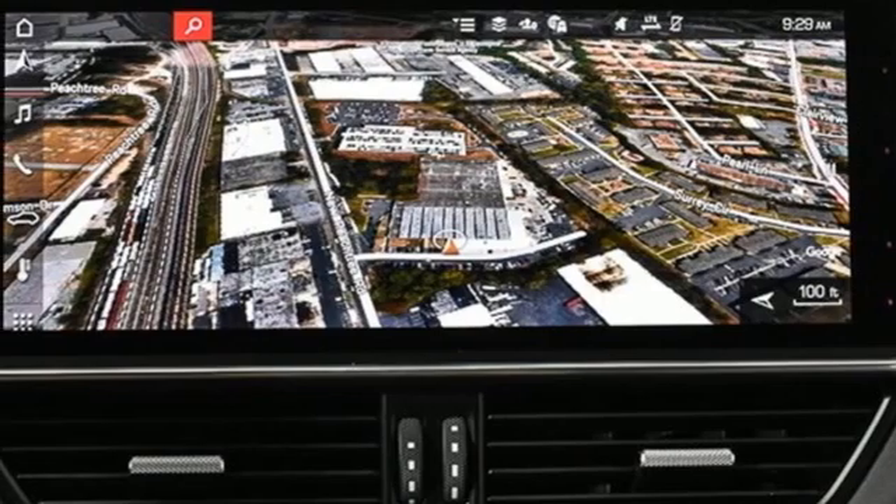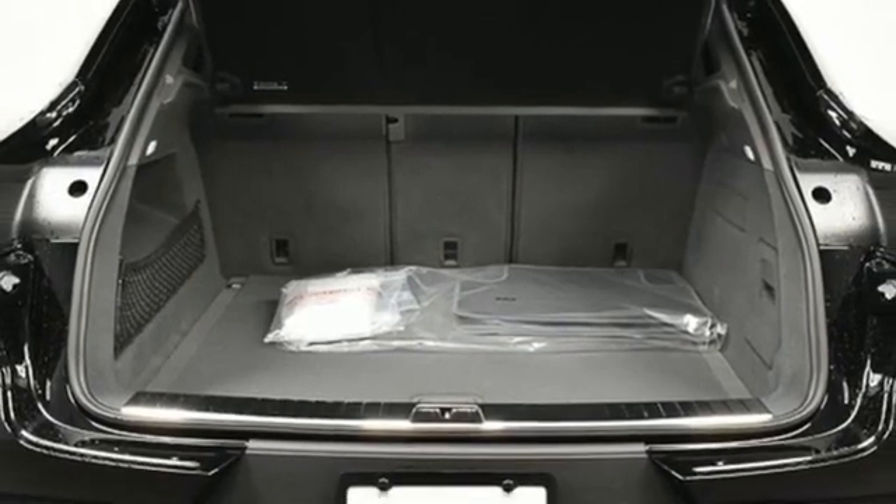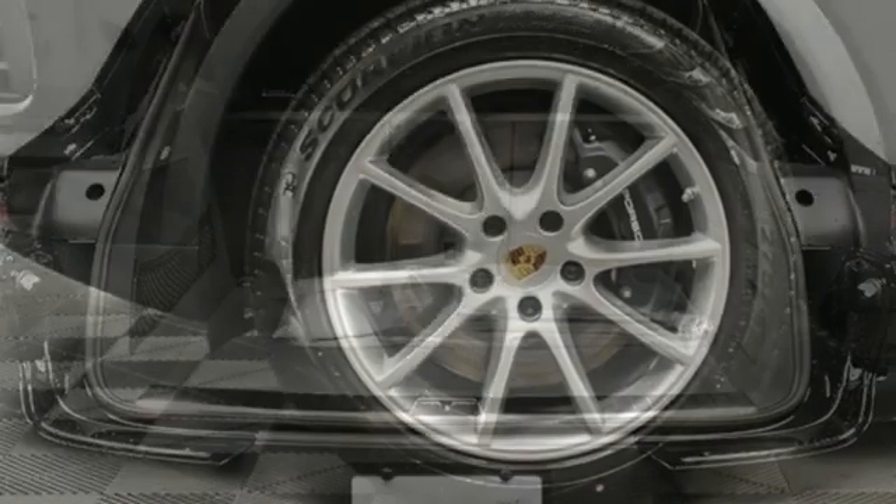Streaming audio, Wi-Fi hotspot, driver and passenger memory seats, configurable instrument gauges, and front heated and ventilated leather bucket seats.